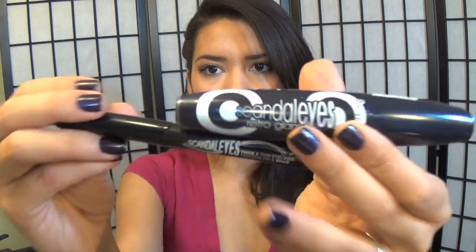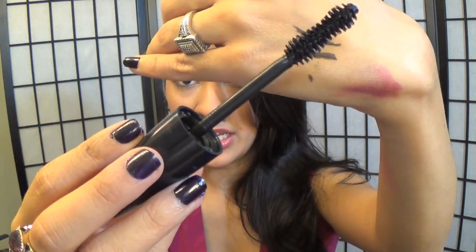This is from the same Rimmel Scandaleyes line. I wanted to try a new mascara — this is the Retro Glam, and it's going to be the blackest black. It has this really big brush which got me excited about what it could do for my eyelashes. But I was disappointed with this product as well. Even with a brand new tube, I'm not getting a whole lot of product — the brush itself is literally taking most of the mascara. I was really disappointed with the Scandaleyes line from Rimmel, because usually Rimmel is my go-to. For this to be such a flop was kind of disappointing.